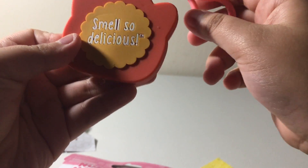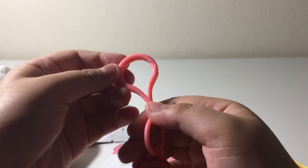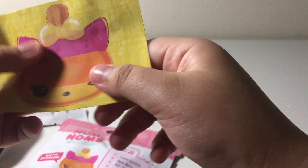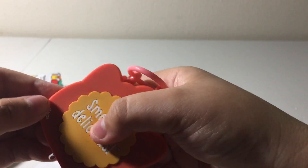It says that it smells so delicious. She has an orange background and she has a pinkie chain. She's a popsicle, and she comes with this. It smells like peach. And she lights up like this — I got this to light up.